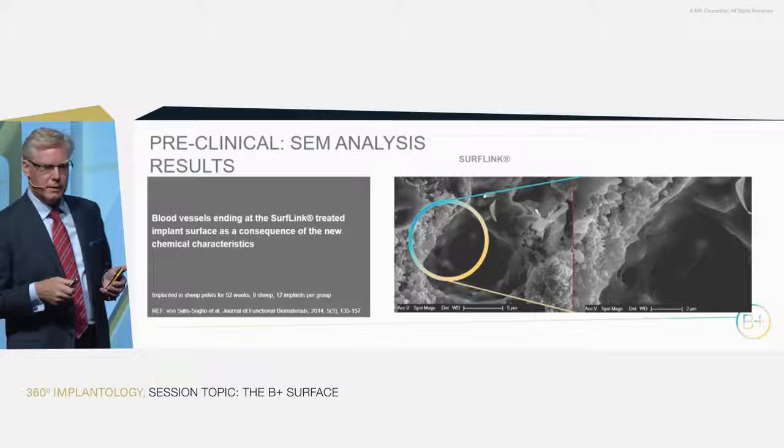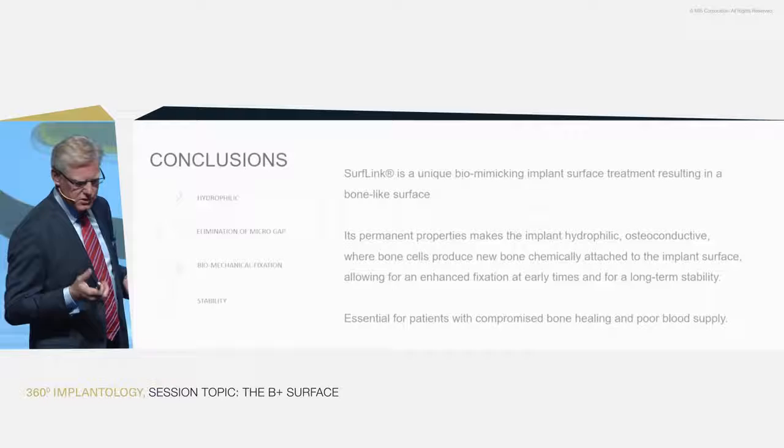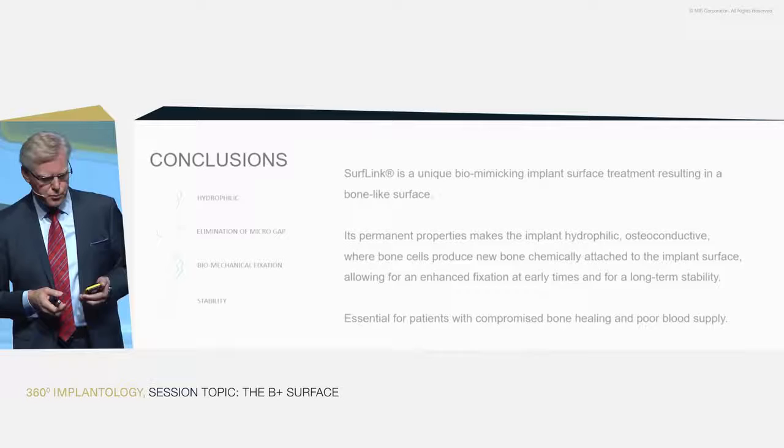This is absolutely unique. What we have created, we believe, is a new surface which is absolutely unique. It has a biomimicking chemistry and makes a bone-like surface appear in a natural way, taking away the foreign body reaction.